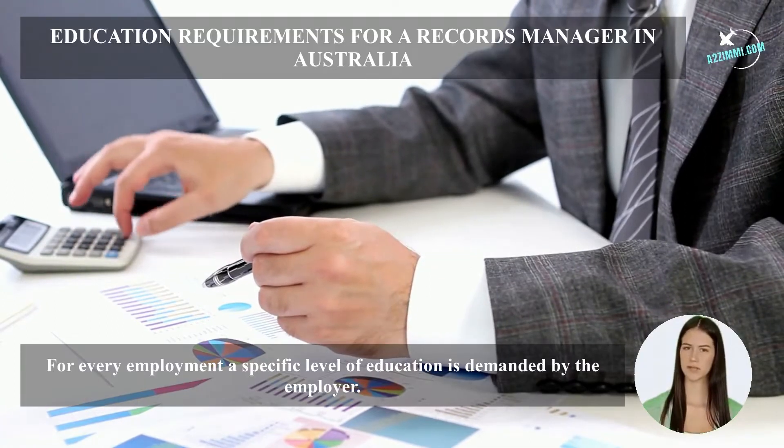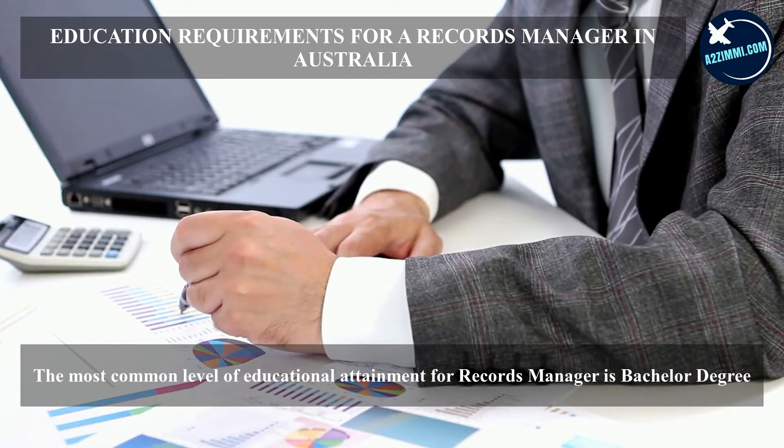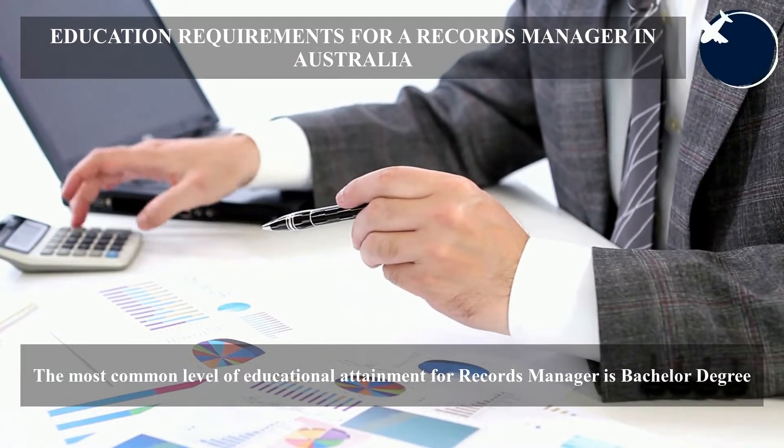For every employment, a specific level of education is demanded by the employer. The most common level of educational attainment for a records manager is a bachelor degree.